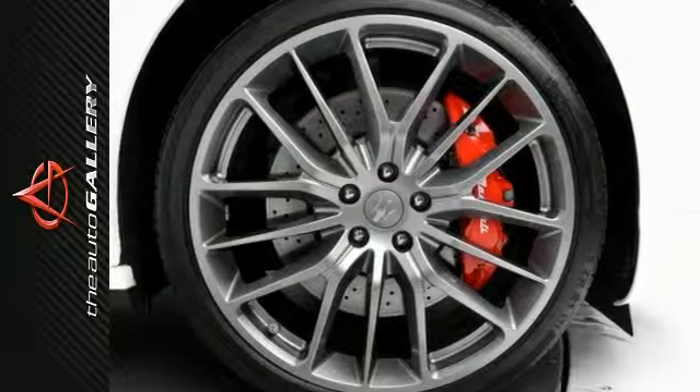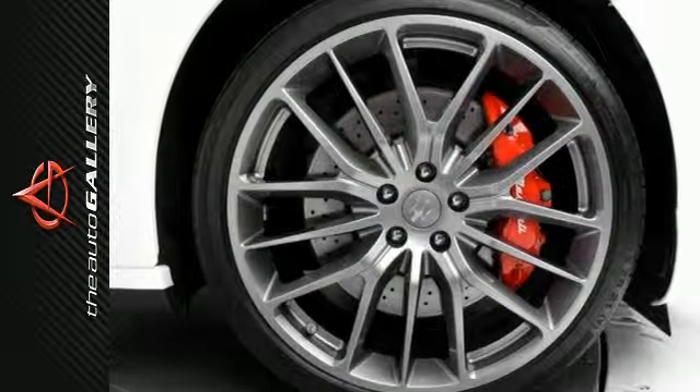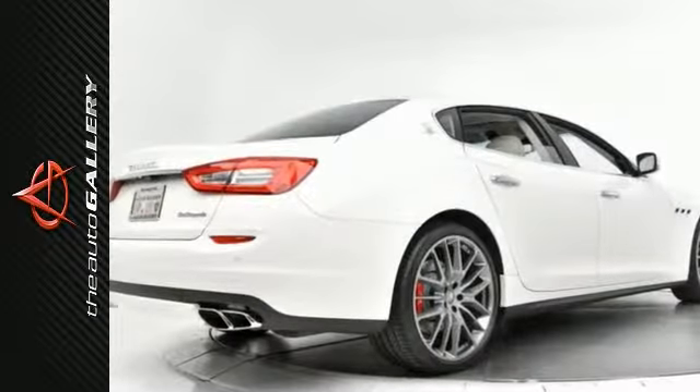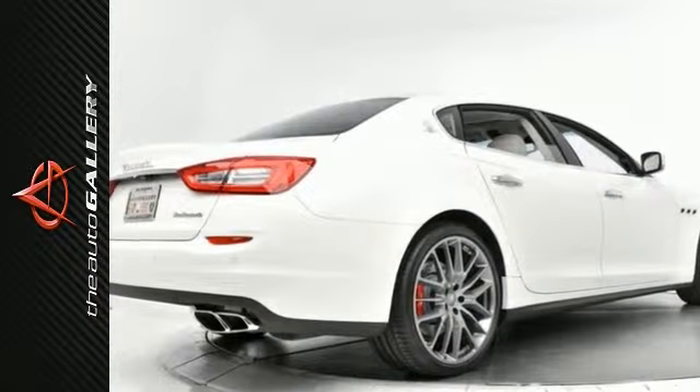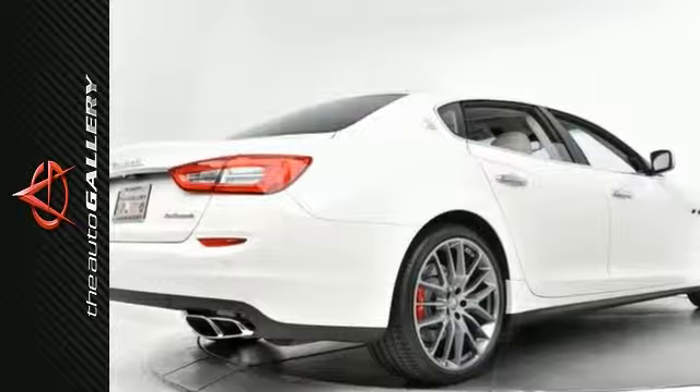Take advantage of this opportunity as this beautiful 2014 Maserati Quattroporte Sport GTS is being offered at an incredible price and will be sold soon. Please don't hesitate to call or visit our showroom with any questions you may have.